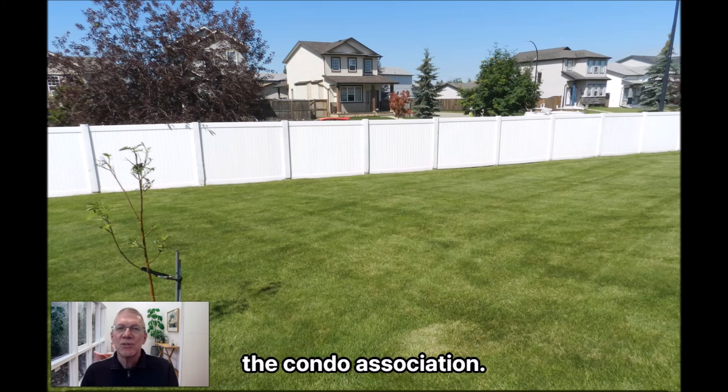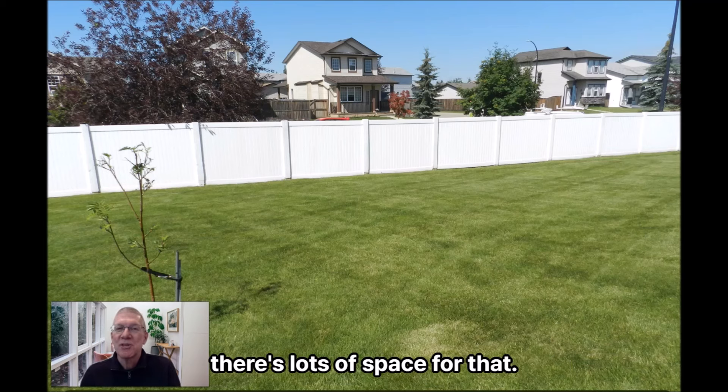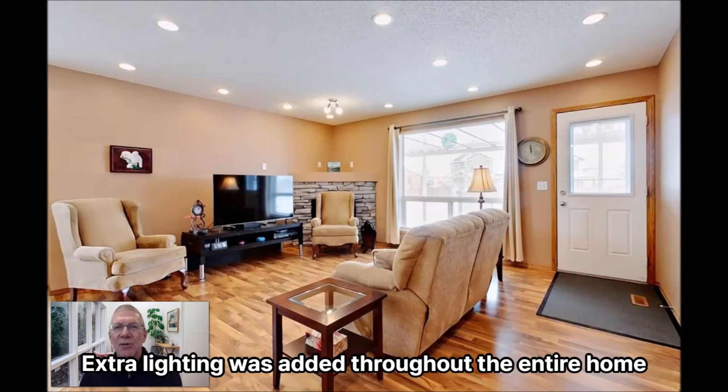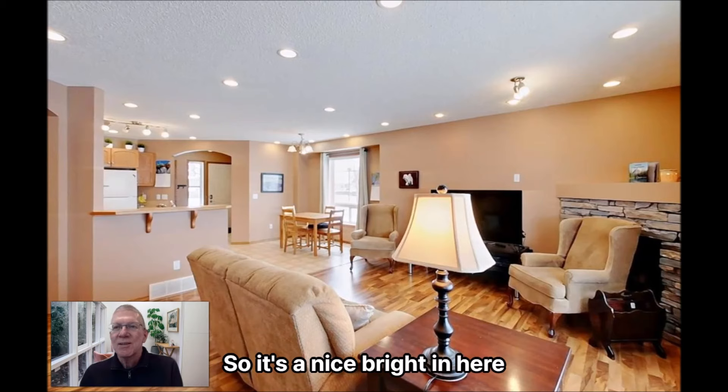The condo association — if you need space for a putting green or something else, there's lots of space for that. Inside you've got a large living room with a fireplace. Extra lighting was added throughout the entire home, both in the living room and in the kitchen, so it's nice and bright, and of course you have lots of sunlight coming in.